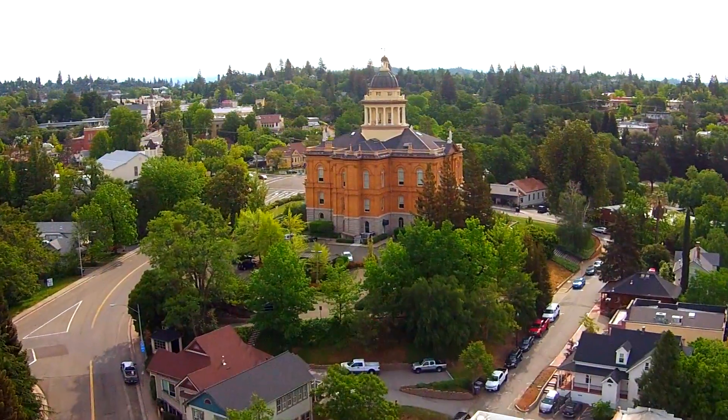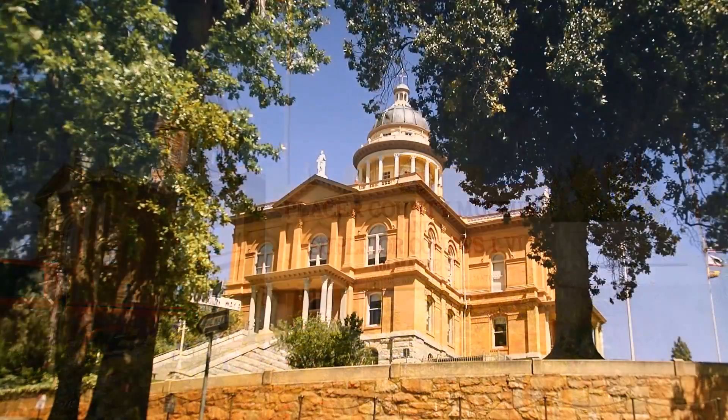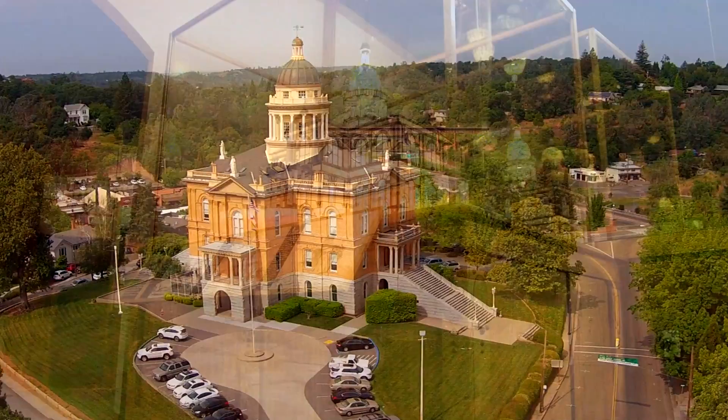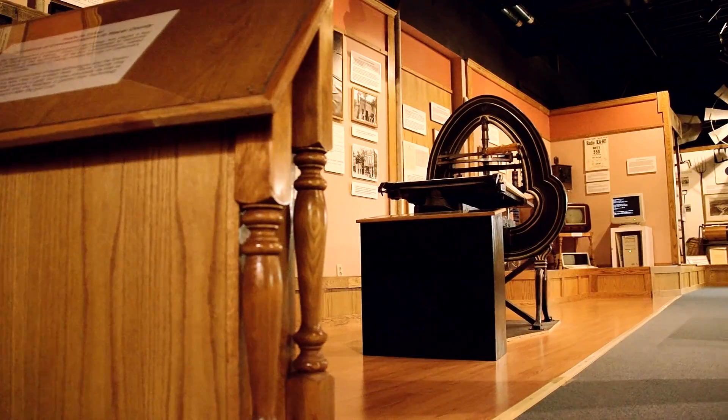Old Town, Auburn is also home to the Placer County Museum, located on the ground floor of Auburn's historic courthouse. The Placer County Museum contains many artifacts of the area's history.